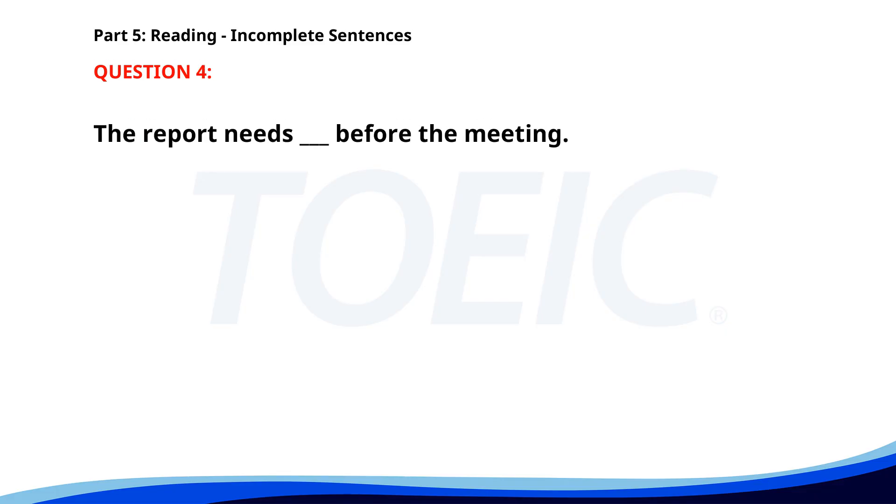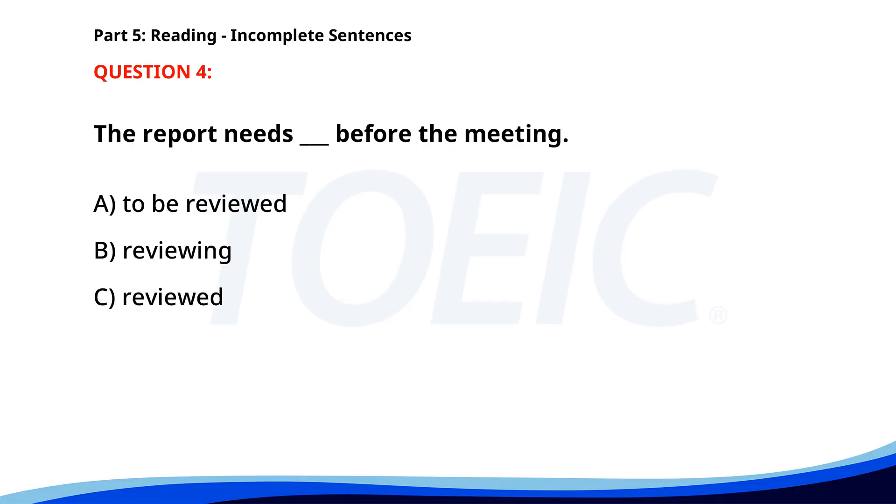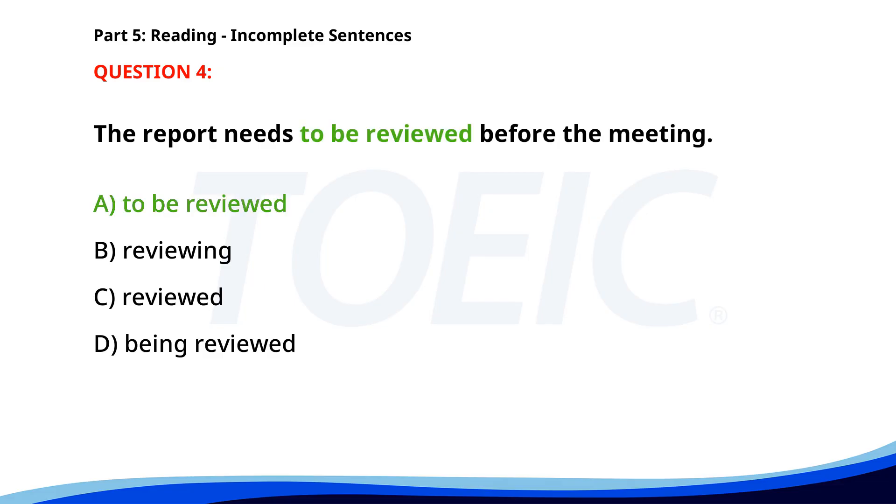Number 4. The report needs ___ before the meeting. A. To be reviewed. B. Reviewing. C. Reviewed. D. Being reviewed. The correct answer is A: To be reviewed.